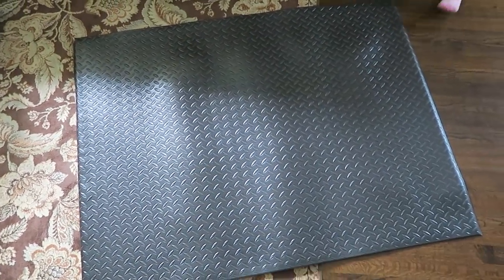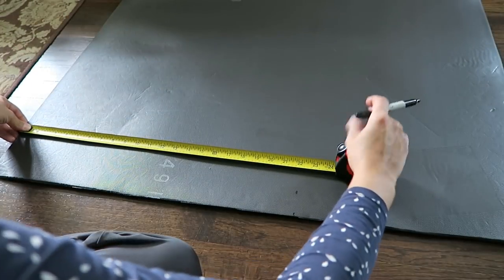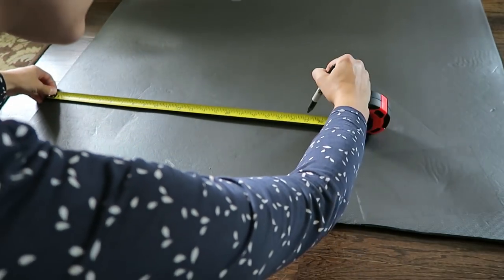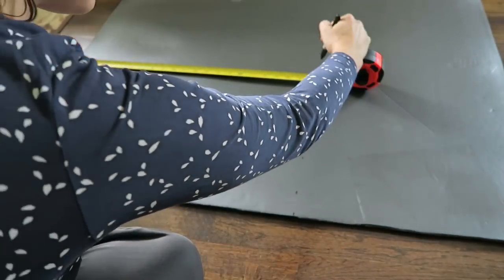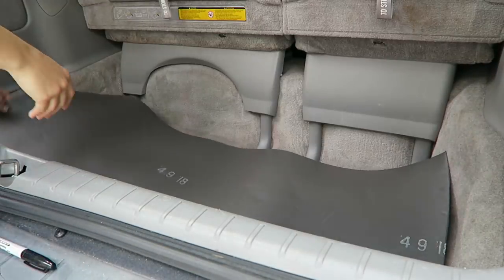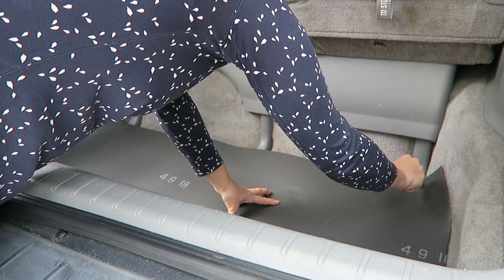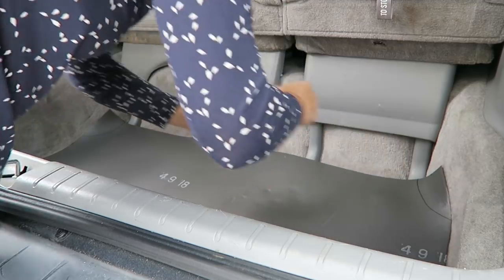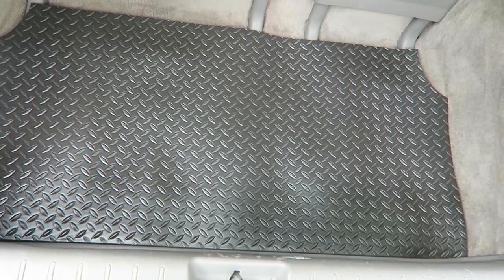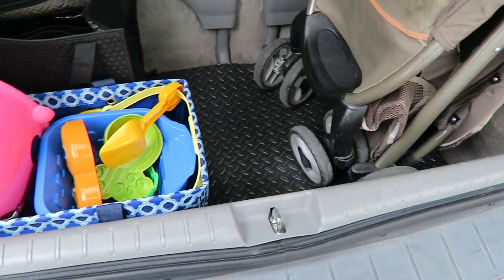The trunk liner you see was actually a really easy DIY I want to share with you. This heavy-duty floor mat came from Home Depot for only $17, which was so much cheaper than any other mat I could find online. I simply measured my trunk and cut the mat to fit. Once in the trunk I marked off the corners to accommodate the curved wheel wells and trimmed them to fit. Now I have a custom fit trunk liner to keep our carpets clean and protected from wet stroller wheels and other dirty messes.